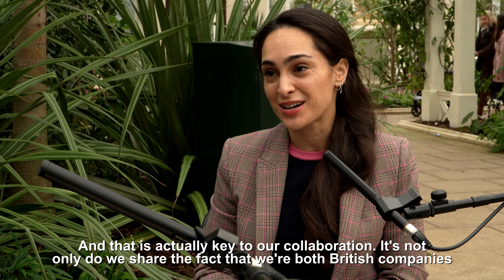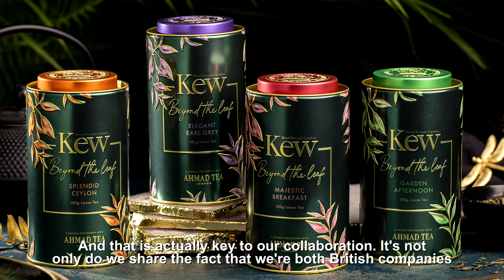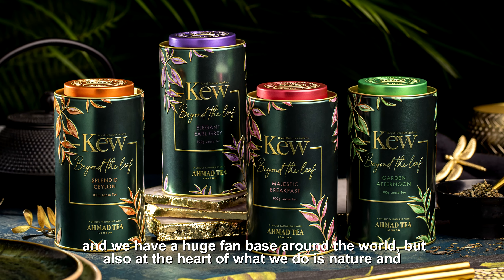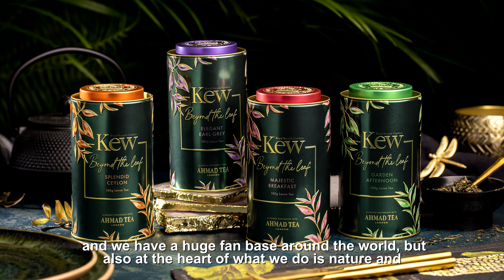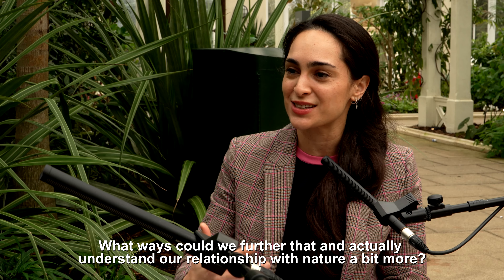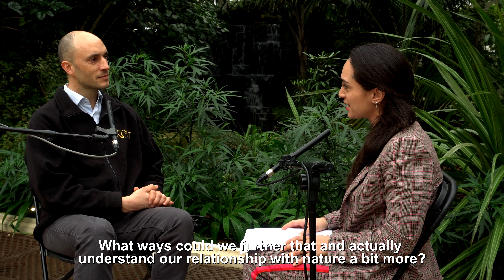At the core of our collaboration — it's not only that we share the fact that we're both British companies with a huge fan base around the world — but at the heart of what we do is nature. For us it's the tea plant, and in what ways could we further that and actually understand our relationship with nature a bit more?